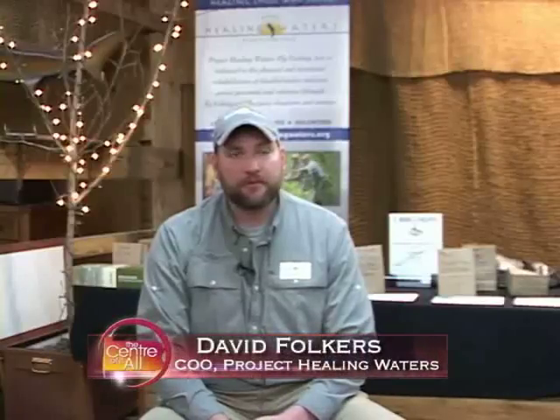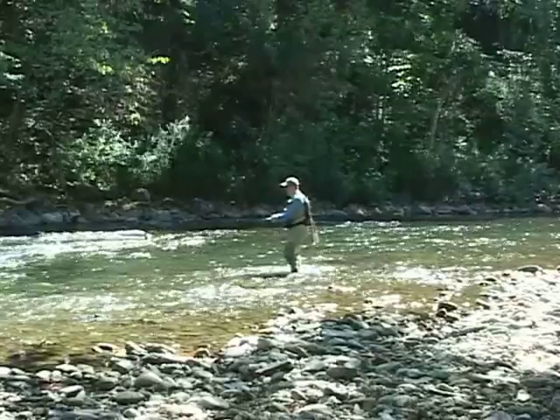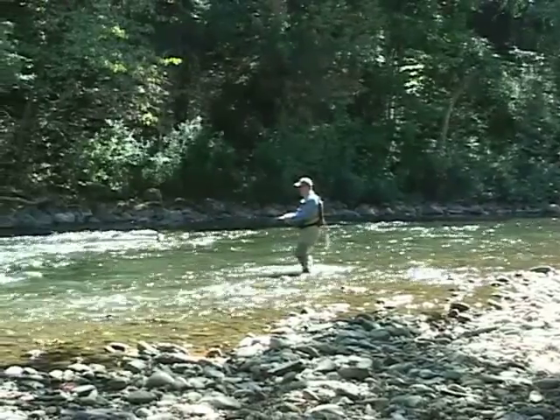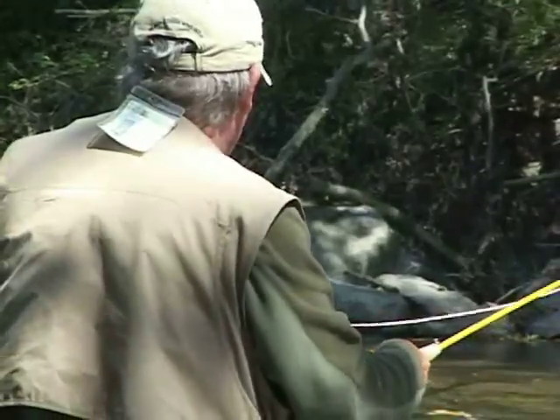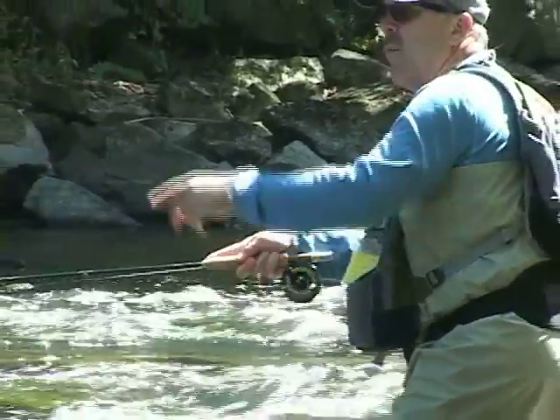Project Healing Waters is a 501(c)(3) nonprofit. We work with both wounded and disabled military service personnel and wounded and disabled veterans. We use fly fishing, fly tying, rod building, and everything associated with fly fishing as a means of therapeutic recovery for wounded and disabled veterans.